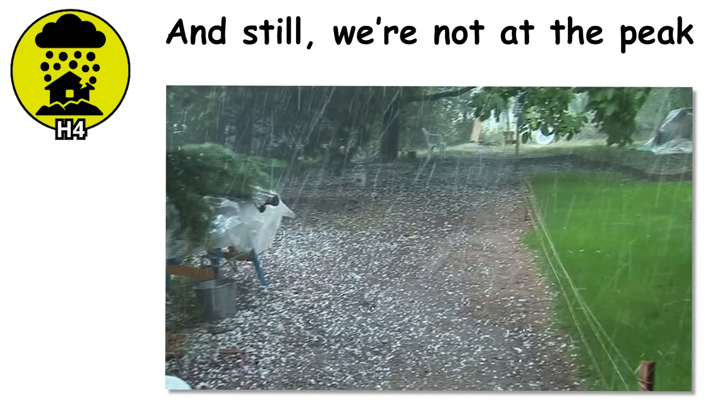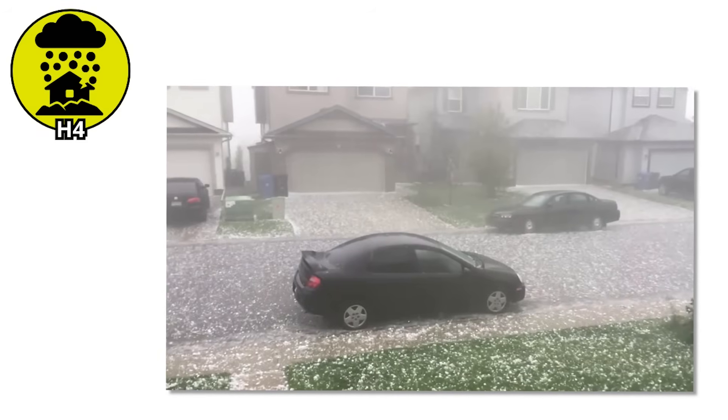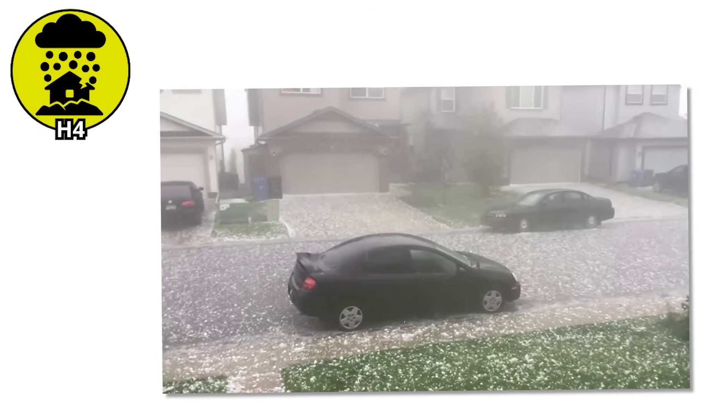And still, we're not at the peak. What comes next isn't just destructive — it's life-threatening. The kind of hail that doesn't just break things, it breaks the rules of what we expect weather to do.